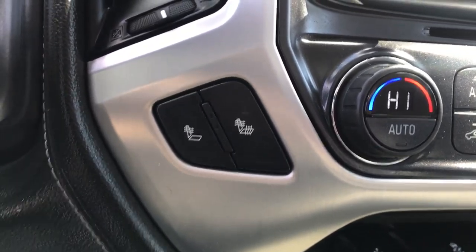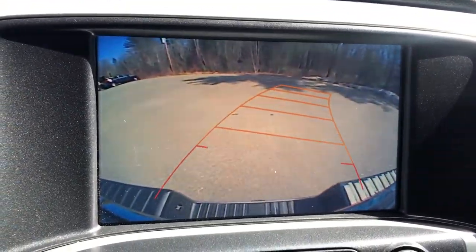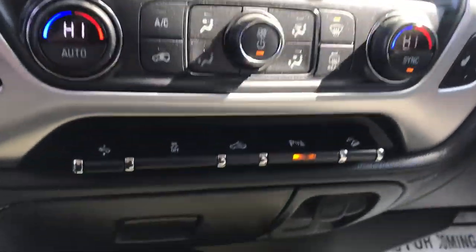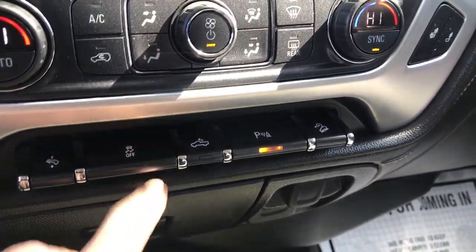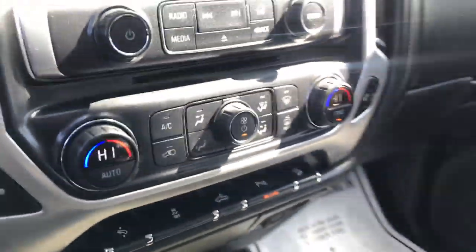Driver and passenger have heated front seats as well. Got your infotainment screen there as well as your backup camera and controls for that. Climate controls. You've got your power pedals, traction control, your bed lights, your park assist, and your hill descent control which comes with the Z71 off-road package.